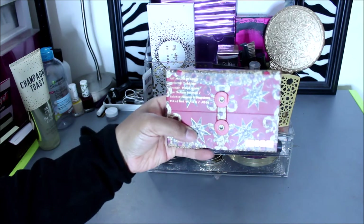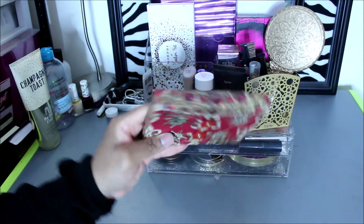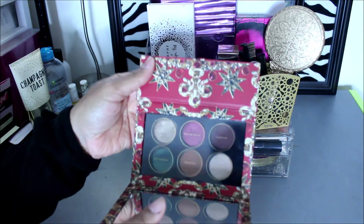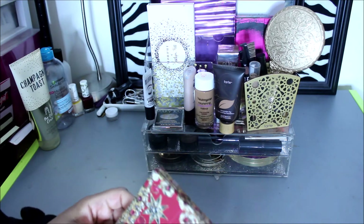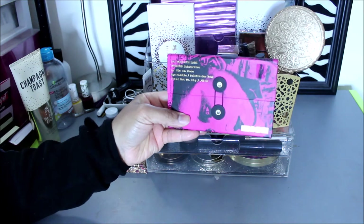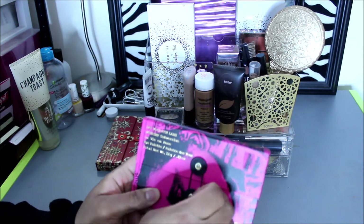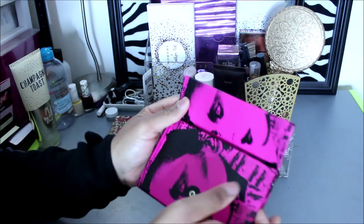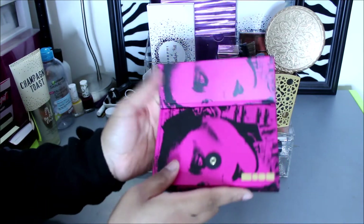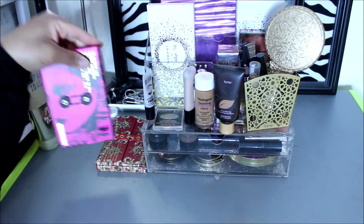First one is this Pat McGrath — this is the Mothership Sublime palette, Bronze Temptation. It's the holiday one for this year; I was intrigued by it so I got it. Then I got one of her other Mothership Subversive palettes, this one is in La Vie en Rose. I wanted this one the moment it came out, like last year. I've been playing with it and I really like it more than the other one.